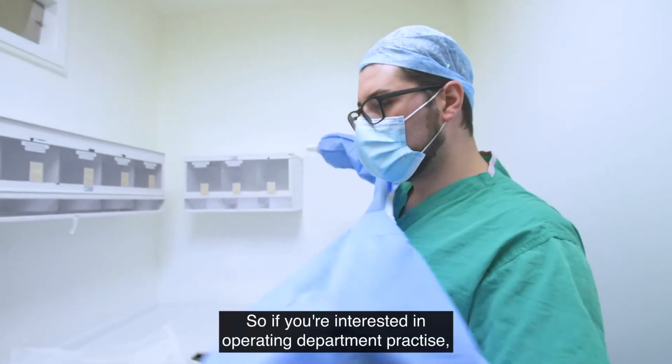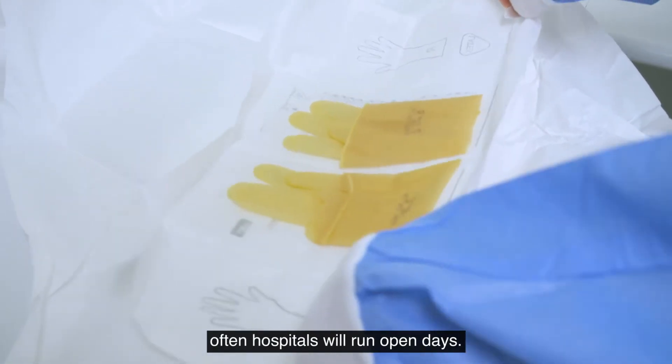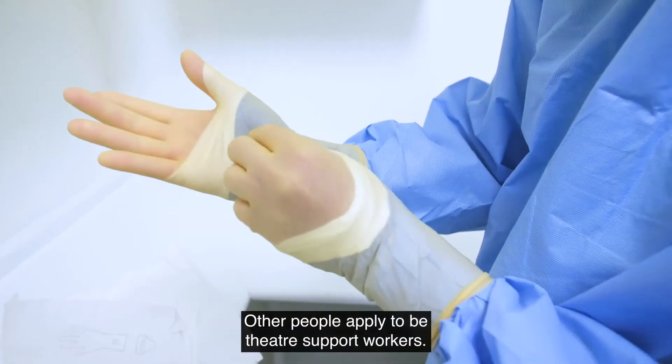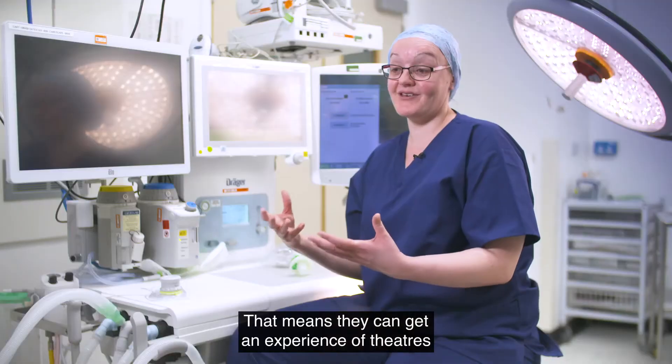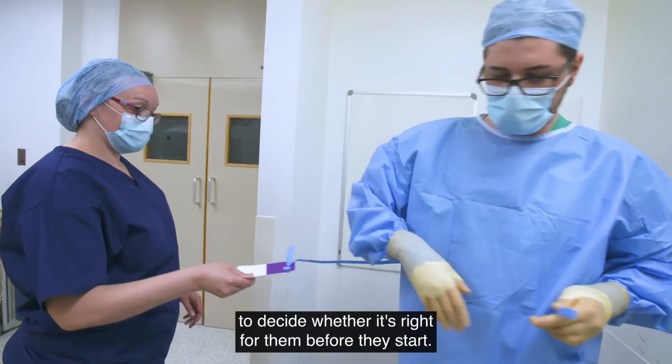If you're interested in operating department practice, often hospitals will run open days so you can come and meet the staff and ask some questions about what they do. Other people apply to be theatre support workers, which means they can get experience of theatres to decide whether it's right for them before they start.